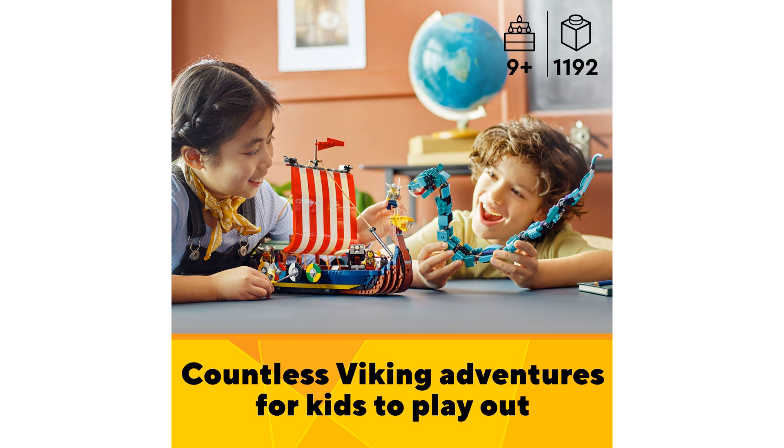Decorated with eight shields, a striped sail, two LEGO ravens, and a stud-shooting slingshot, the Viking ship is designed for imaginative adventures.